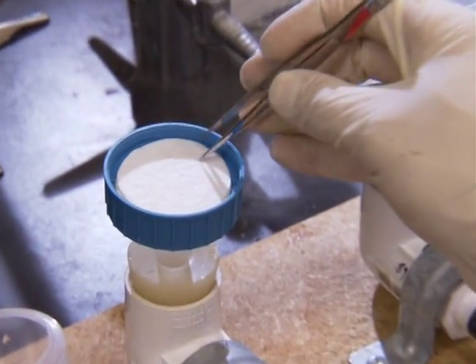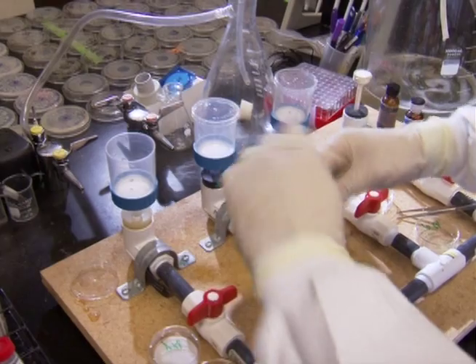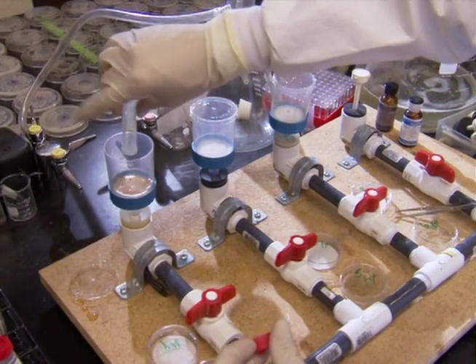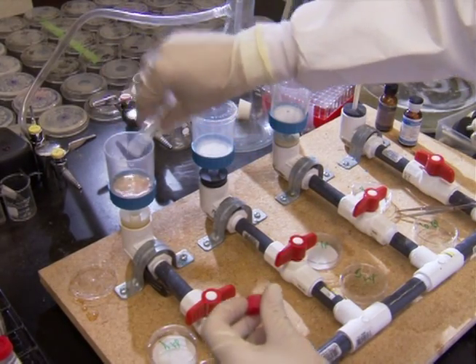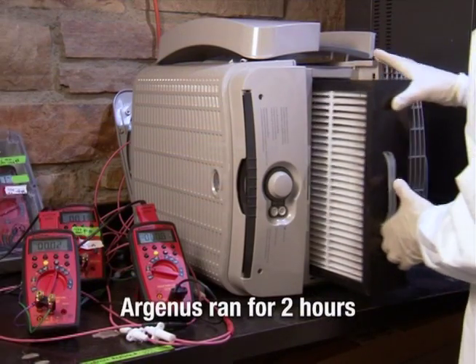We take the filter media itself and we infect it with lots of viable bacteria. In this case, we used mycobacteria — these are very close relatives of the bacteria that cause tuberculosis. We put them in the actual filter and in the unit, then operate the unit as it was designed.